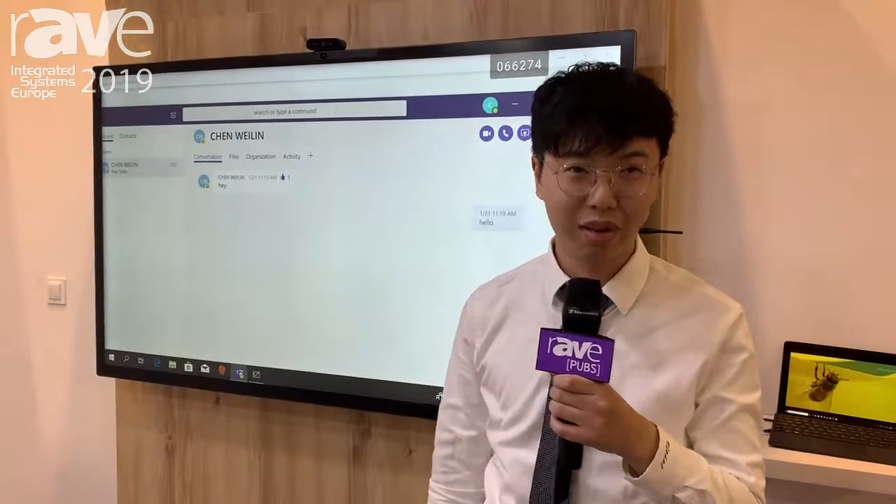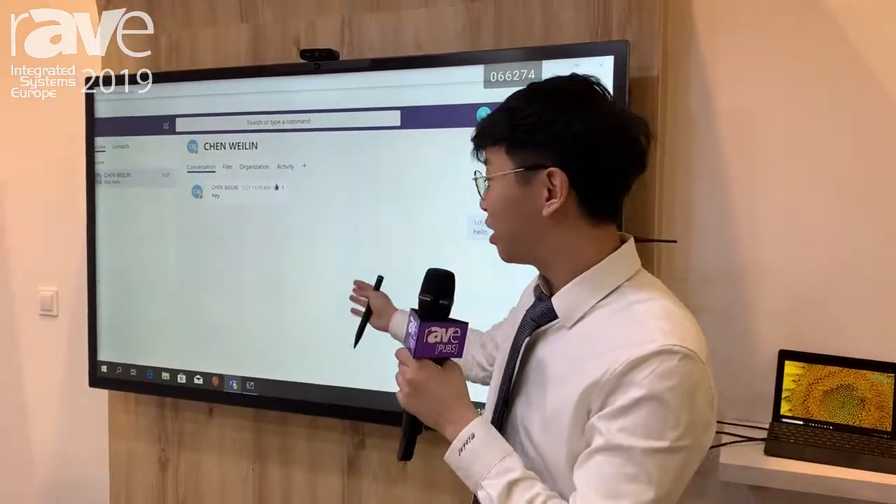That is our new product — thank you very much. Our website is CVTE.com.